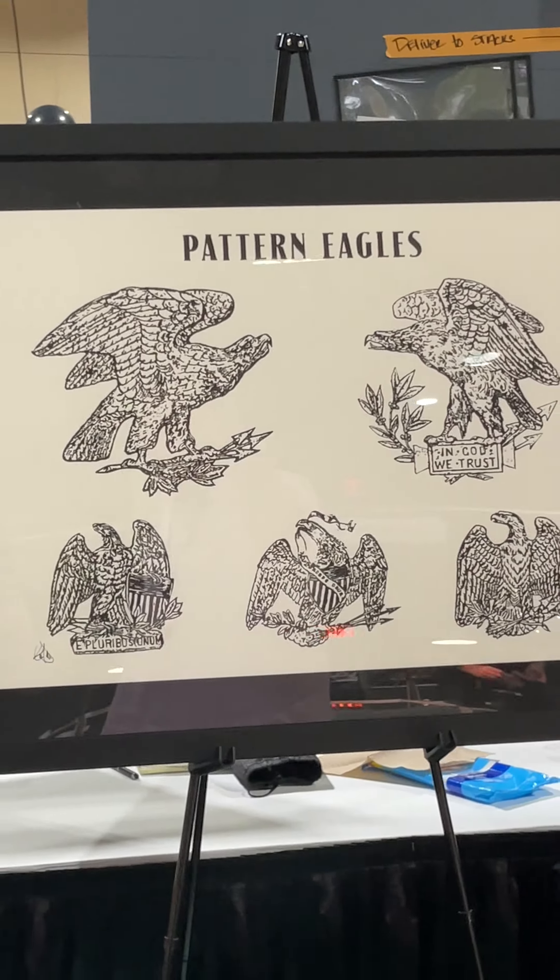You like Morgan dollars? We got Morgan dollars. We got Peace dollars. Tons. We got 20th century type, and we got some foreign coins over here too. We got some good stuff here.